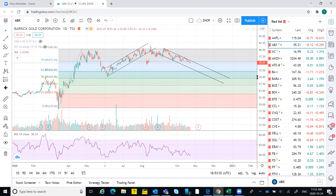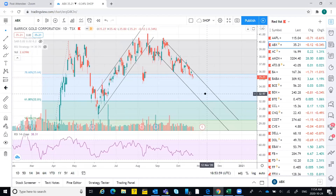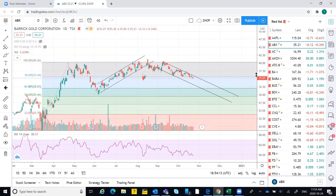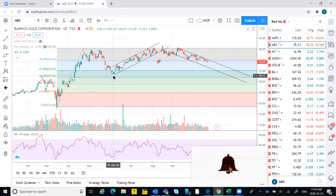Here is the AVX chart. Currently at the levels — I'll zoom in — 35.21 was the last closing and it made a low of 35.05, which was pretty much higher than the low formed previously by the candle at 34.87. Now look at the pattern: it started going up from here.